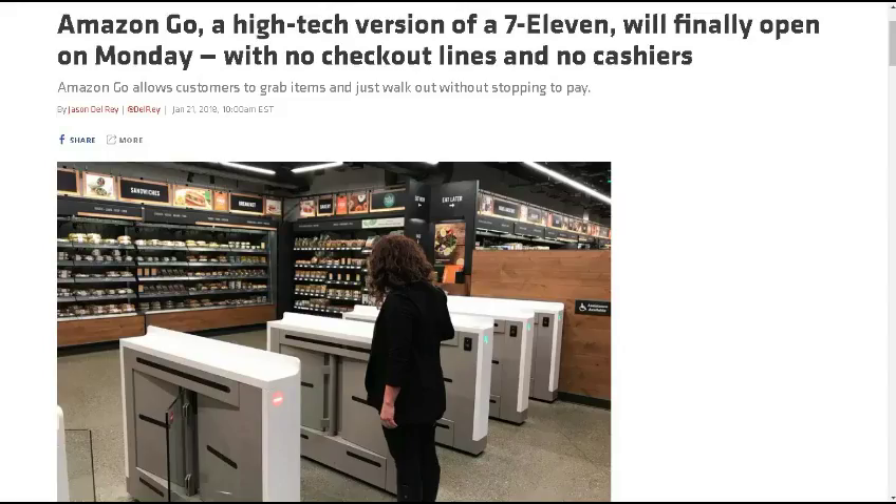Amazon Go, a high-tech version of 7-Eleven, will finally open on Monday with no checkout lines and no cashiers. Amazon's store of the future has been five years in the making, but the unveiling is just about here. Amazon Go, the company's first brick-and-mortar convenience store, will open to the public on Monday on the ground floor of Amazon's new headquarters on 7th Avenue in Seattle.